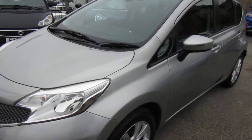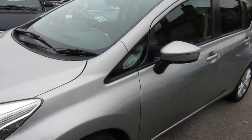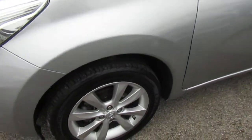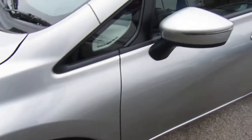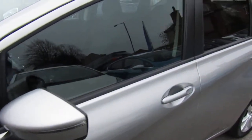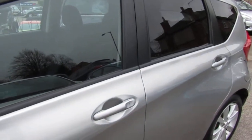Hi everyone, just want to give you a walk around of a Nissan Note that we just bought back in stock. Just to say that we've sold this car before and we maintain this car as well, so we've got a good knowledge of this particular one.